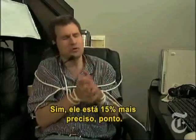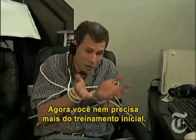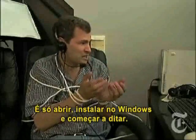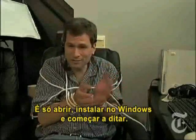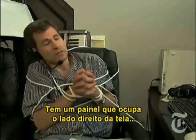Yes, yes, they've improved the accuracy another 15 percent. Now you don't even have to train it. When you open the box, you can just install it in Windows and start dictating. What else did they add in this version? Well, there's a new sort of sidebar on the right side of the screen.